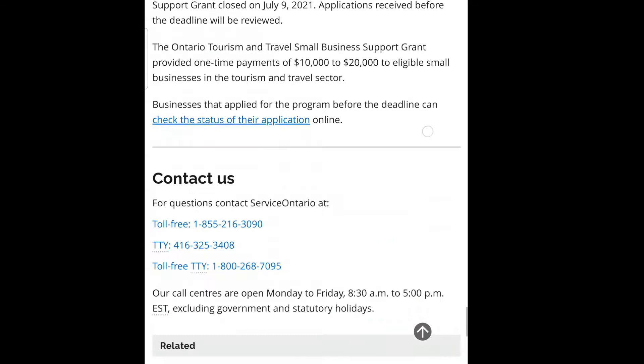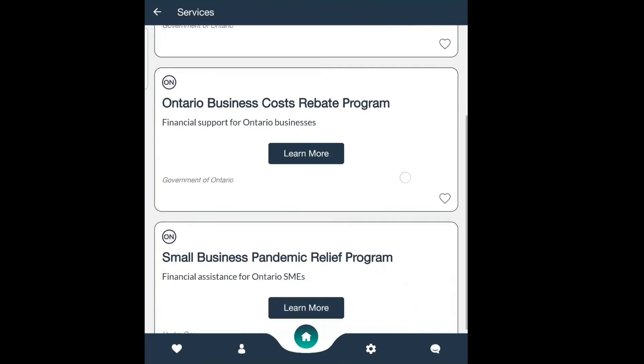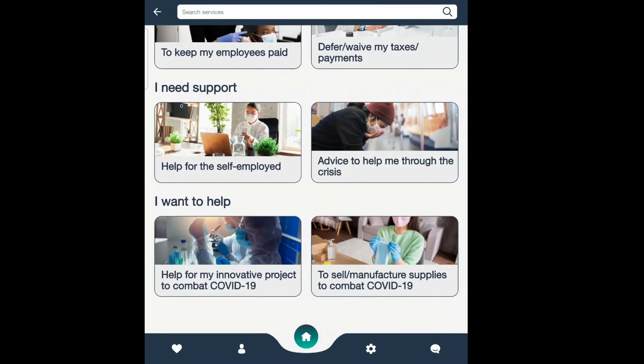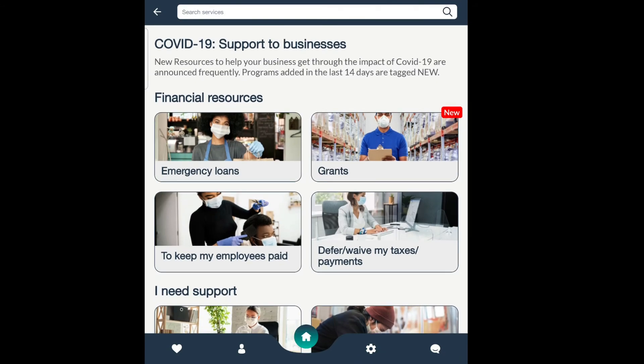Scrolling down for cash flows — I don't see the application; they keep saying it's coming but I haven't seen it yet. Under business support there's travel-related content. Not entirely sure about that one.